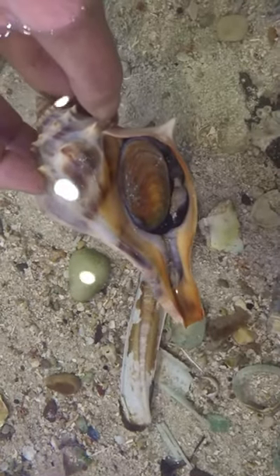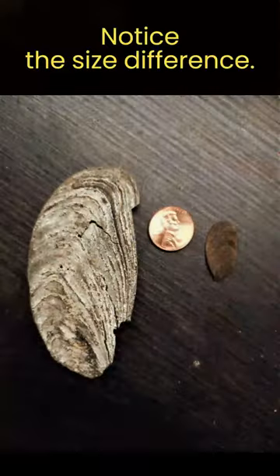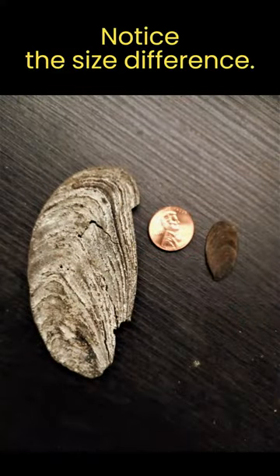Predators will often have difficulty smashing through the strong shell and the operculum of an adult whelk. This is how an operculum looks when it's detached from the whelk. They grow larger as the whelk grows.